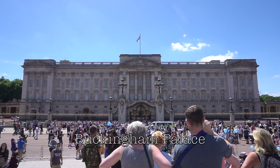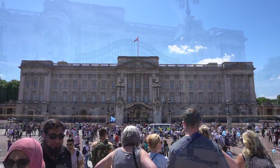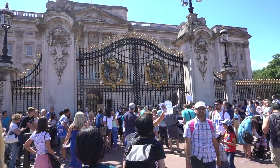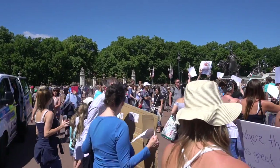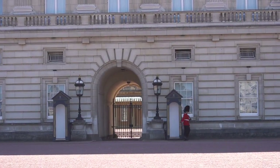Last but not least, the residence of the Queen — Buckingham Palace. I was greeted by a demonstration to save Charlie Gard, an infant who was diagnosed with a mitochondrial DNA depletion. Save Charlie Gard!